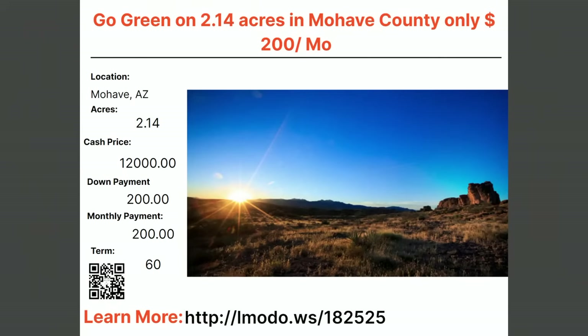Staying in Mojave — go green. A 2.14-acre property, $12,000 with $200 down and $200 a month for 60 months. Contact Ryan, the seller, at elmoto.ws/182525.